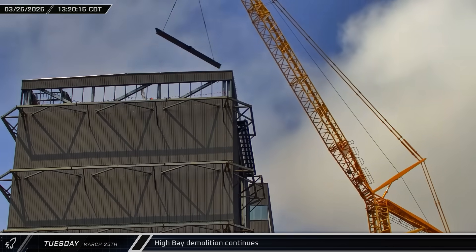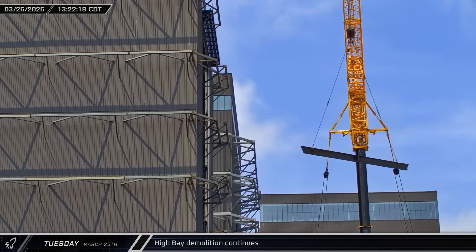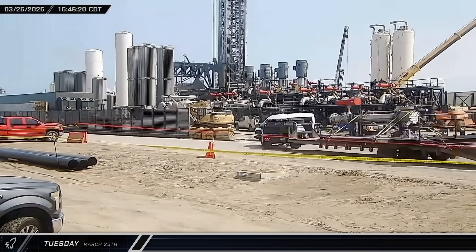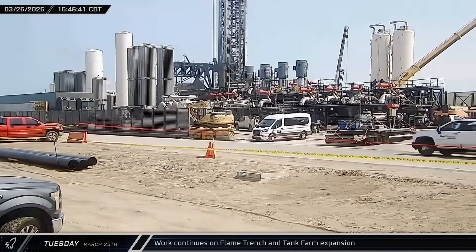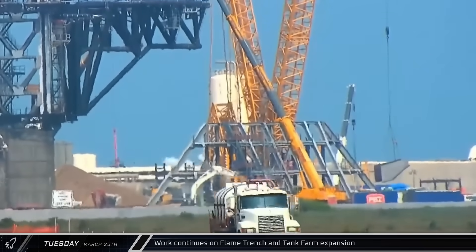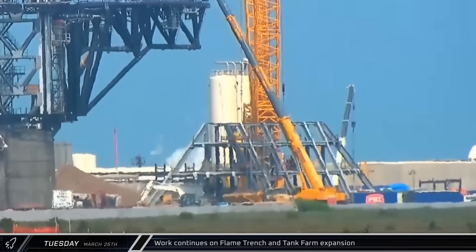With the bridge crane now removed, the demolition crane was back at work removing additional structural steel components that had been cut free of the building. Throughout the afternoon, the launch site continued to see steady work with equipment installation at the tank farm, new prefabricated cryo skids arriving, and additional wall panels being installed in the flame trench.